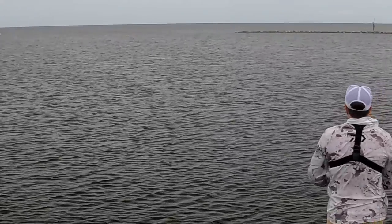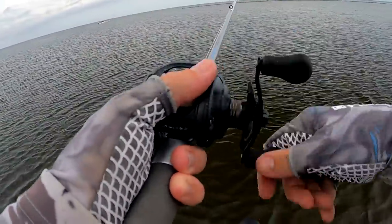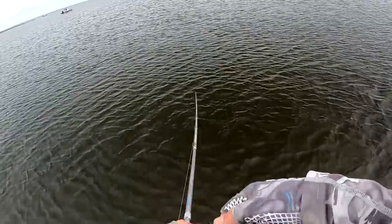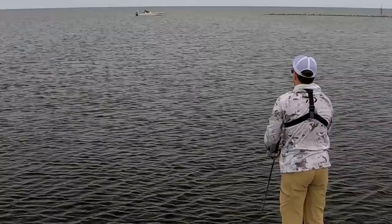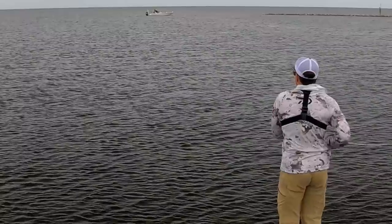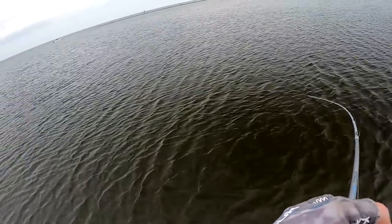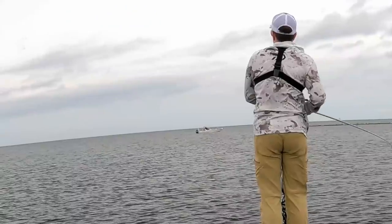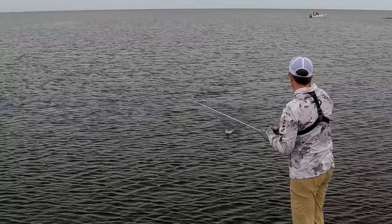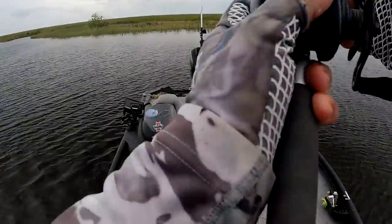Nice — oh it came off. Let me get it right back out there. Got him! Oh my gosh, this is going to be worth getting wet for. But it's not a hammer trout though — you're not a dink, but not the fish I'm looking for either.